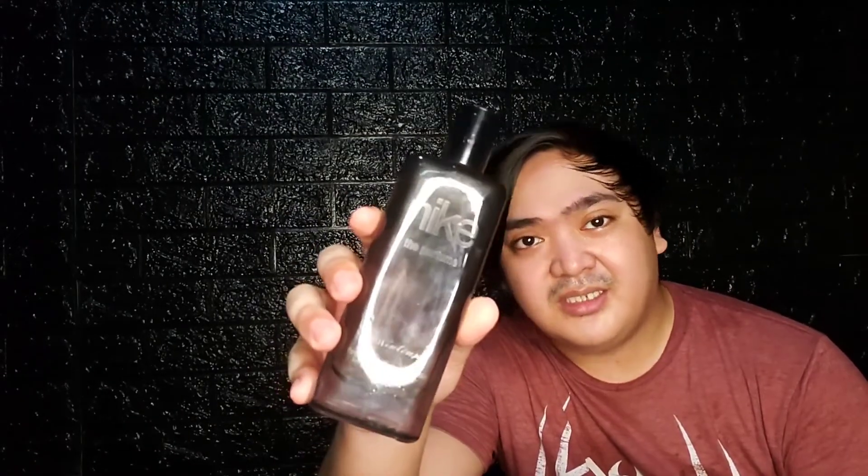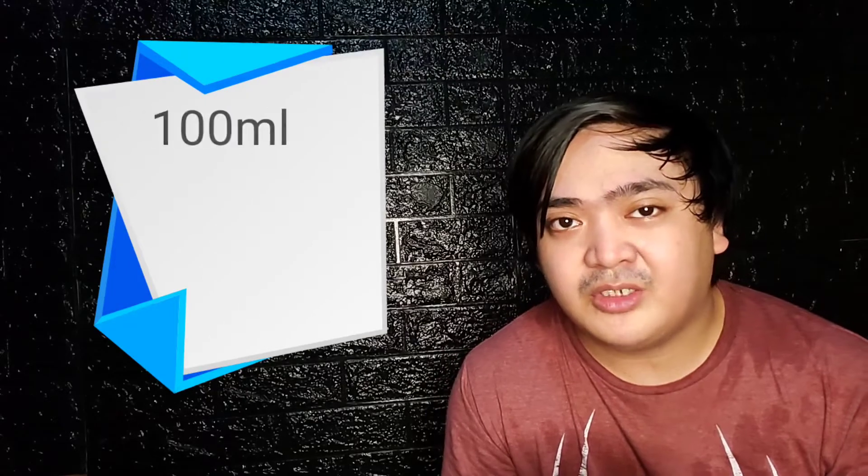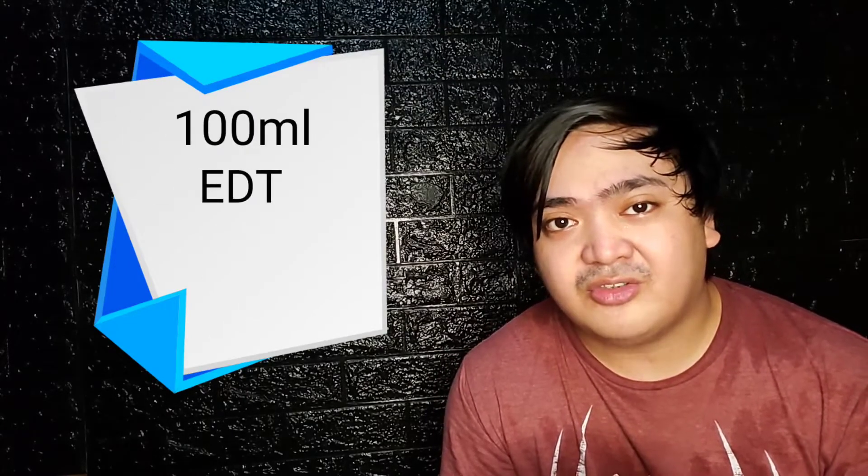Hey guys, this is your average fraghead Victor, back again with another video. This time we'll be taking a look at Nike The Perfume Man Intense. This is a clone of L'Homme by Yves Saint Laurent, and I can't find when this was released to the public.